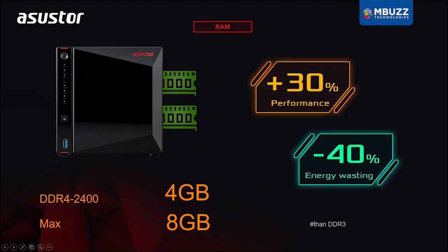The AS5304T NAS also contains 4 gigabytes of DDR4 RAM, which also gives better performance as well as better energy efficiency than DDR3 RAM.